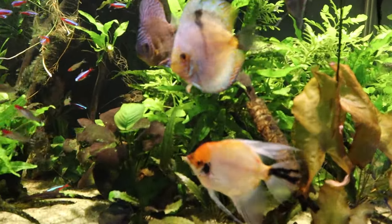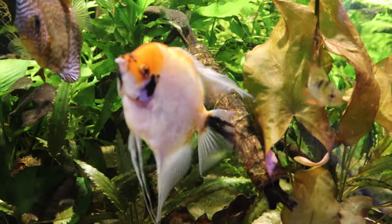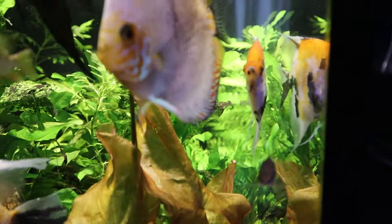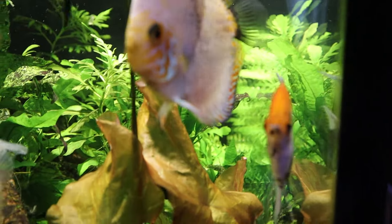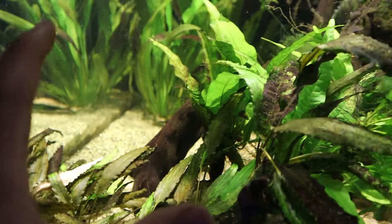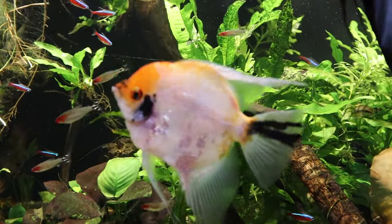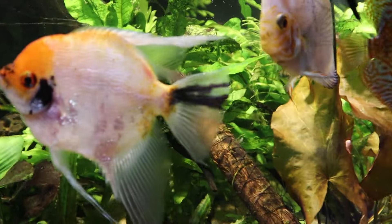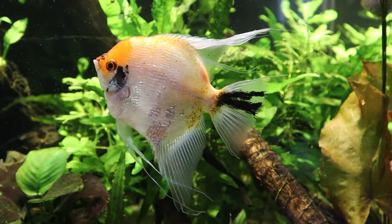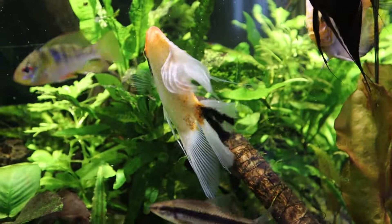Unfortunately, a couple weeks ago I lost one of my koi angelfish. I started off with four large koi angelfish and unfortunately lost one — I found it laying without life right here. I'm guessing it could be old age; I bought these when they were already large so I don't know how old it was when I purchased it.